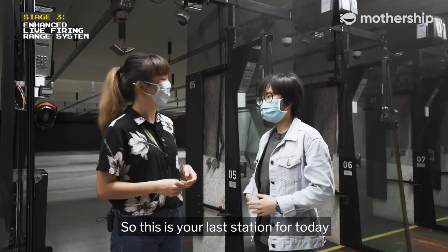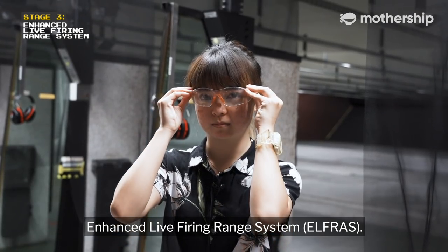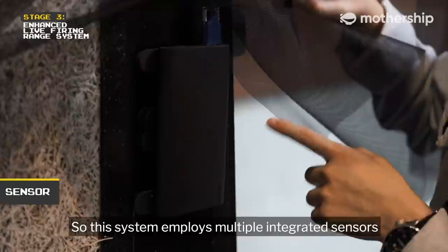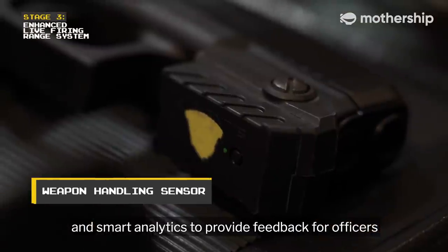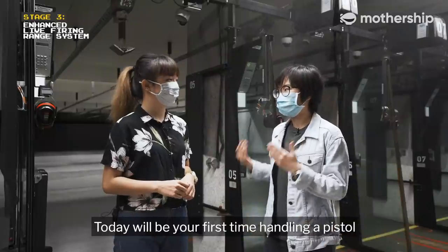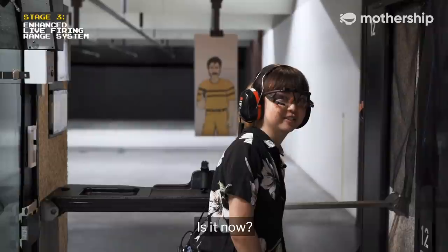This is your last station for today and you will be having a go at the Enhanced Live Firing Range System. This system employs multiple integrated sensors and smart analytics to provide feedback for officers to enhance their shooting performance. Today will be your first time handling a pistol, so we'll see how well you do.